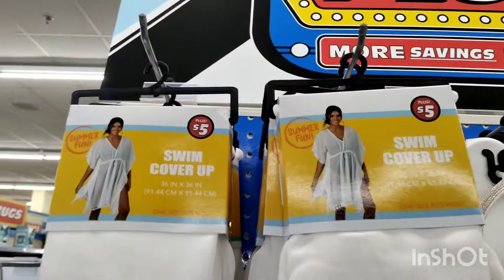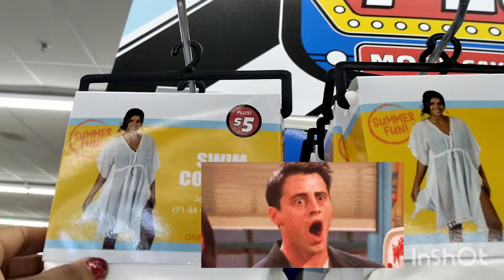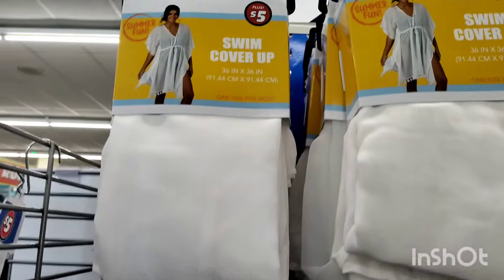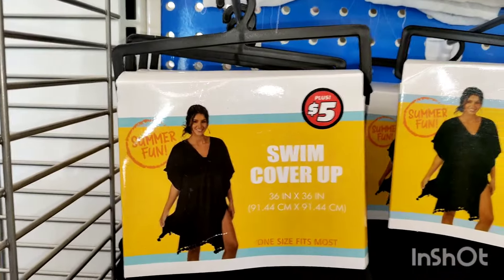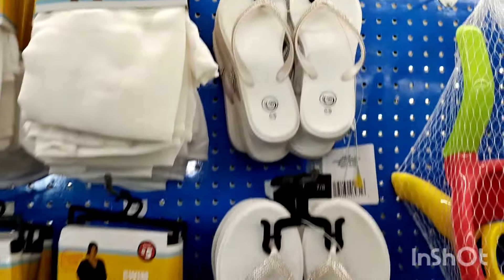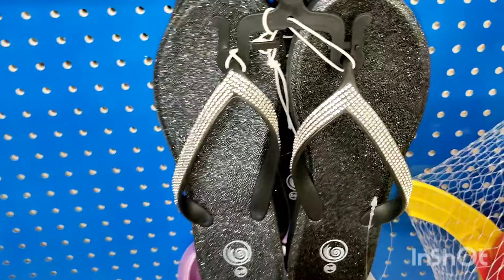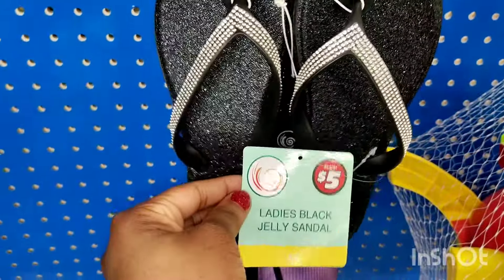They also brought out swim cover-ups for summertime, to go over your swimsuit, for $5. They have it in white and they have it in black. And they brought out more sandals — they said these are doing very good. $5.